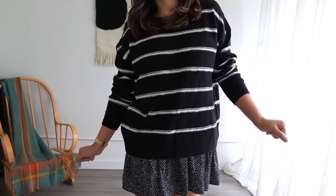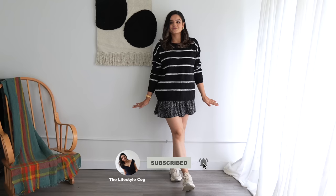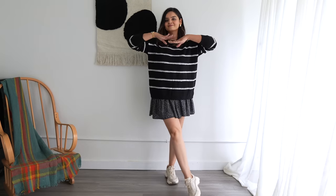Moral of the video: before you retire your summer pieces, give these easy transitional outfit ideas a try. Please don't forget to like, share, and subscribe, and I'll see you guys in my next one. Bye!